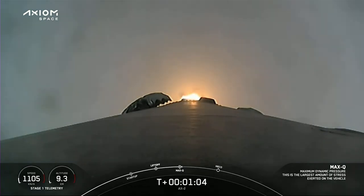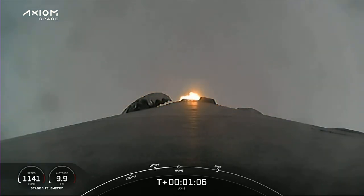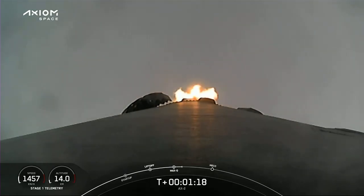Falcon 9 is supersonic, passing through the speed of sound. We're getting great views from the first stage camera looking back at Kennedy Space Center and complex 39A. Stage 1 throttle up — Max-Q. We're out of the throttle bucket.